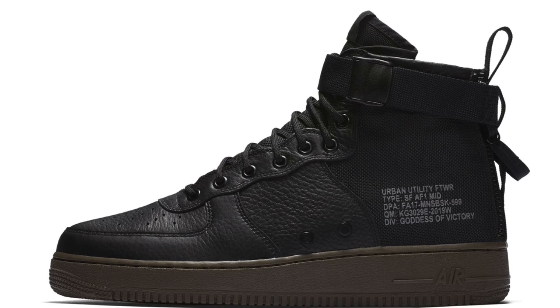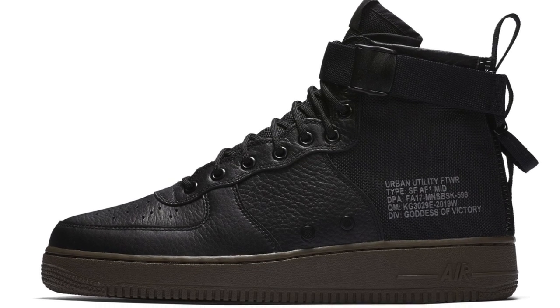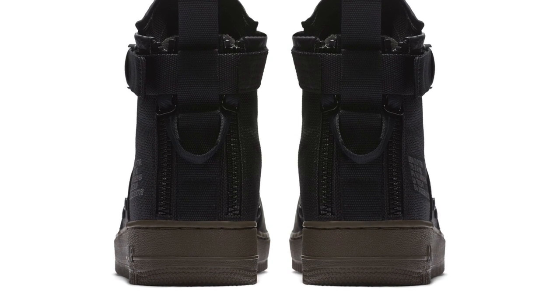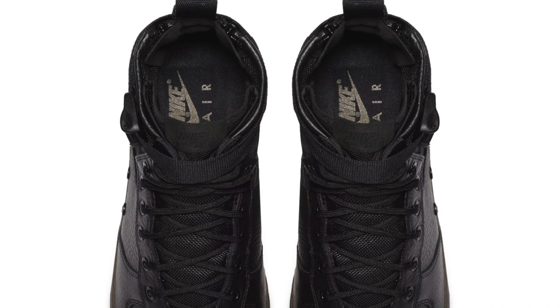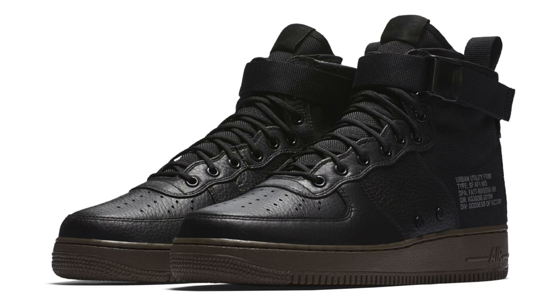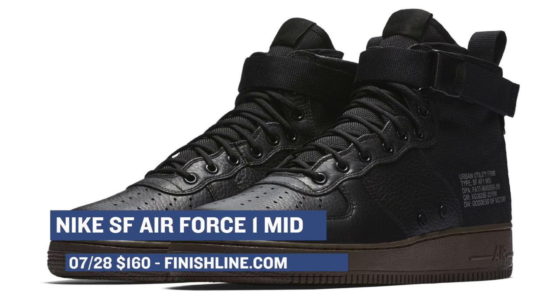Now if you are a fan of the Air Force One, the shoe is dropping in a mid-height style on Friday as well. This is the SFAF One, which gives it a more military-inspired look, and it's going to cost you $160 in the black and cargo khaki colorway, which has also been called hazel.